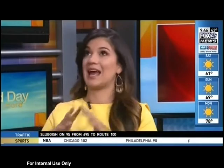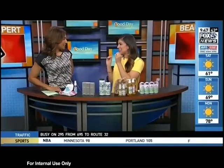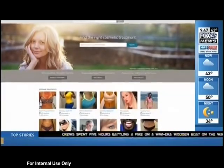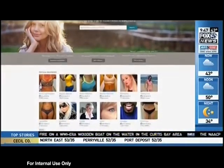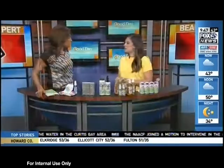That treatment right now is microneedling — it's everywhere. Dermatologists actually puncture the skin lightly to rebuild collagen, stimulate it, help firm skin, and improve texture. If you have acne scars, this is really great for you. To learn more, go to realself.com — the leading online resource for cosmetic concerns. You can ask questions and talk with dermatologists. It has a 90% 'worth it' rating on the website.